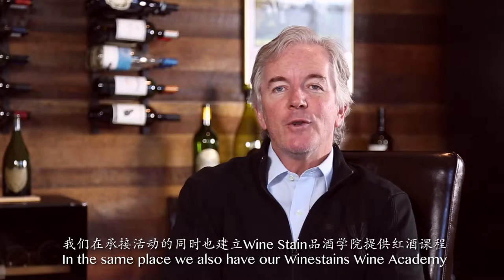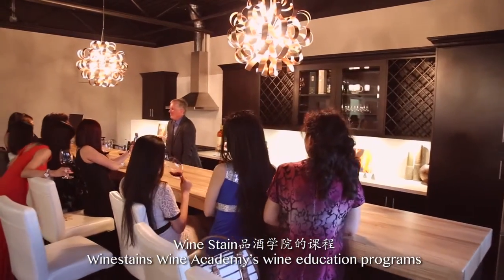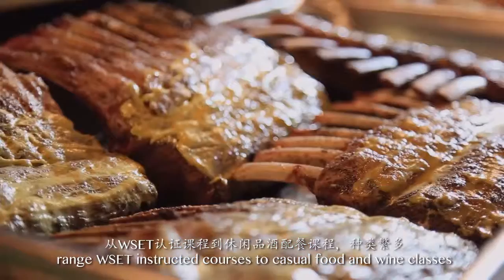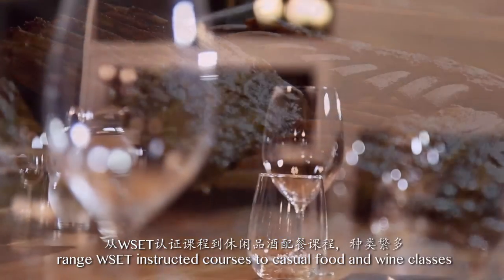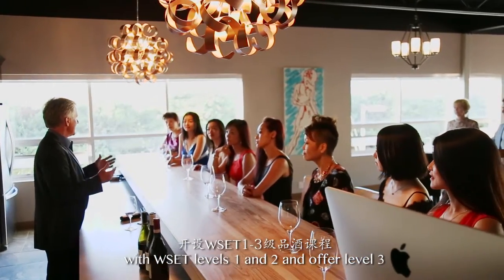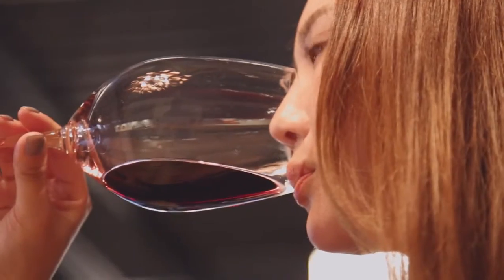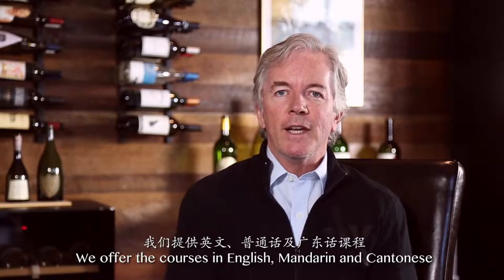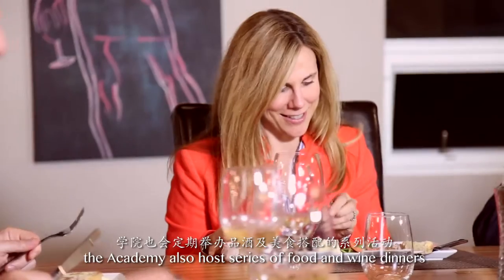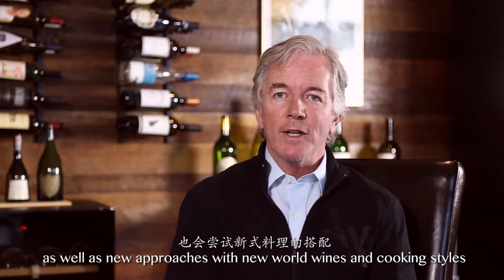In the same place we also have our Wine Stains Wine Academy. The Wine Academy's education programs range from WSET instructed courses to casual food and wine classes. The programs start this fall with WSET levels 1 and 2 and offer level 3. We offer the courses in English, Mandarin and Cantonese. The Academy will also host a series of food and wine dinners where we will focus on traditional pairings as well as new approaches with New World Wines and cooking styles.